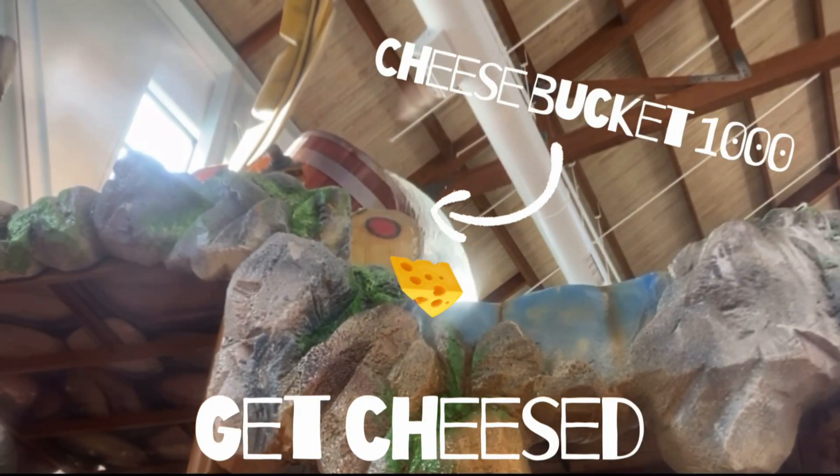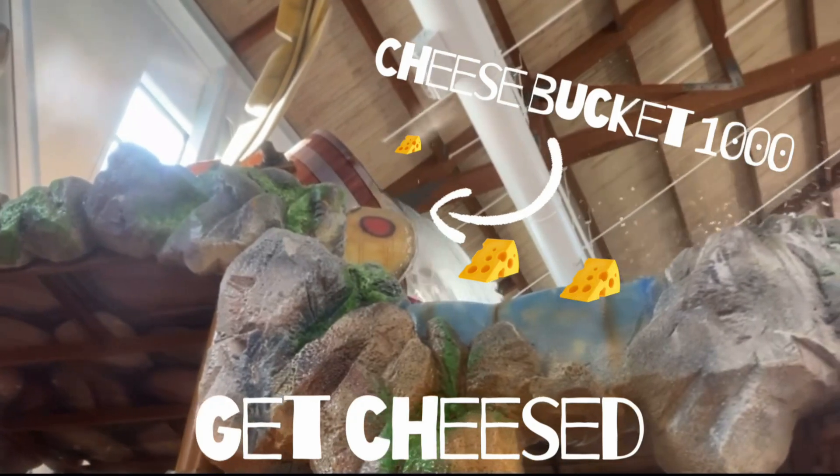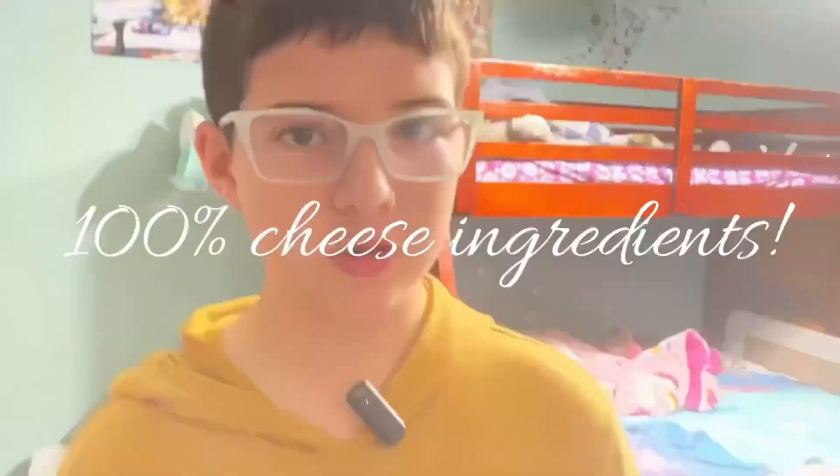We have total entertainment and fun for your kid with our get cheesed attraction. 100% cheesed. We have cheesy souvenirs for all of our guests, including cheesy dog treats.